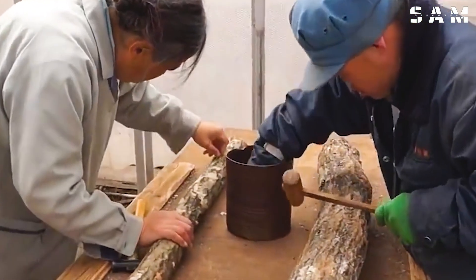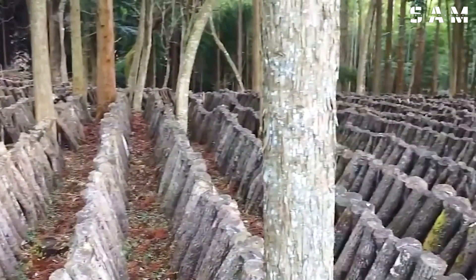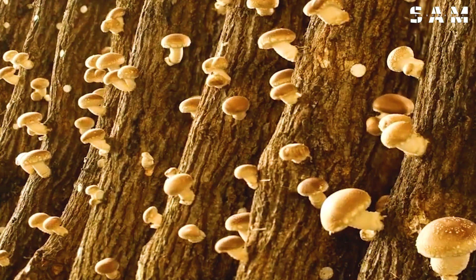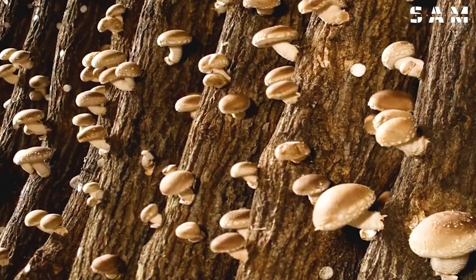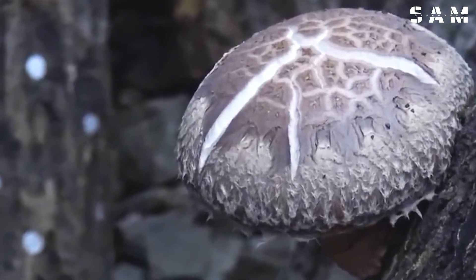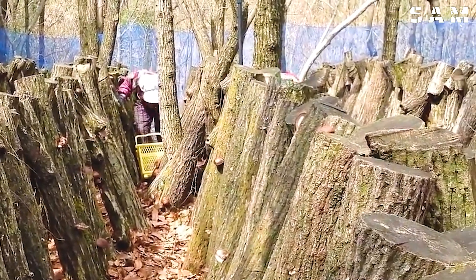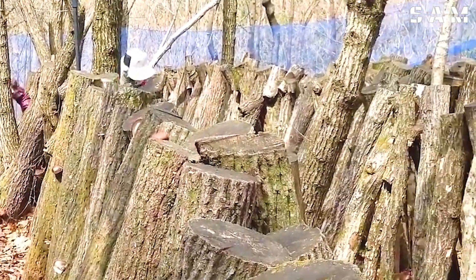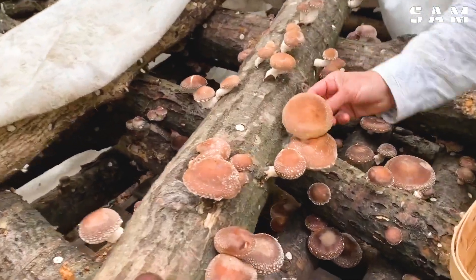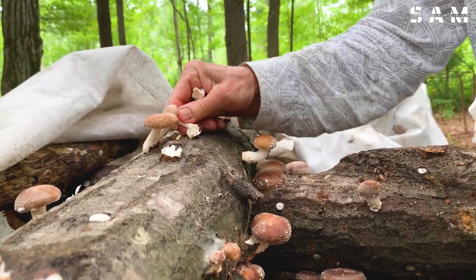Shiitake mushrooms grow slowly, and when harvest time arrives, they are collected by hand. This harvesting process requires careful handling to avoid damaging the mushrooms, which are then stored to prevent spoilage before reaching the market.